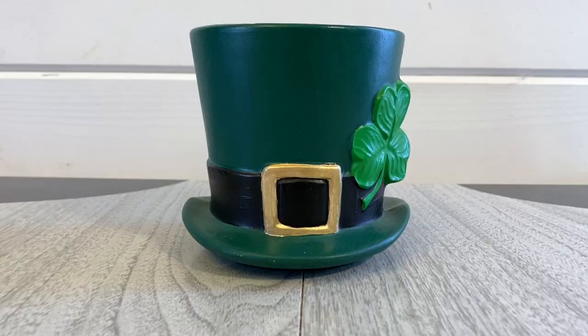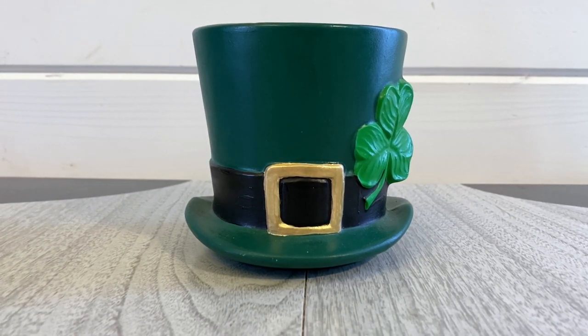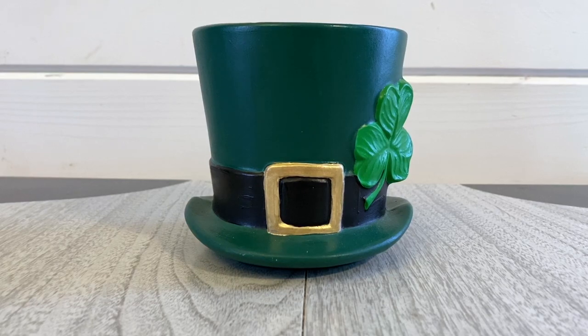The last St. Patrick's Day decor I picked up is this little hat with the shamrock on it — and it is a planter. I'm going to go ahead and keep this one myself. It was priced two dollars and I don't have a lot of St. Patrick's Day decor. We do host an Irish dinner every once in a while, so it would be nice to add this to our tablescape.